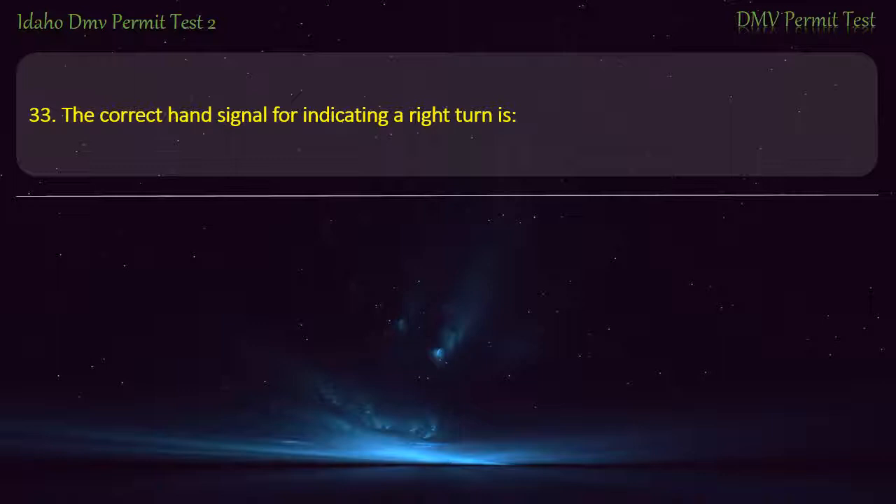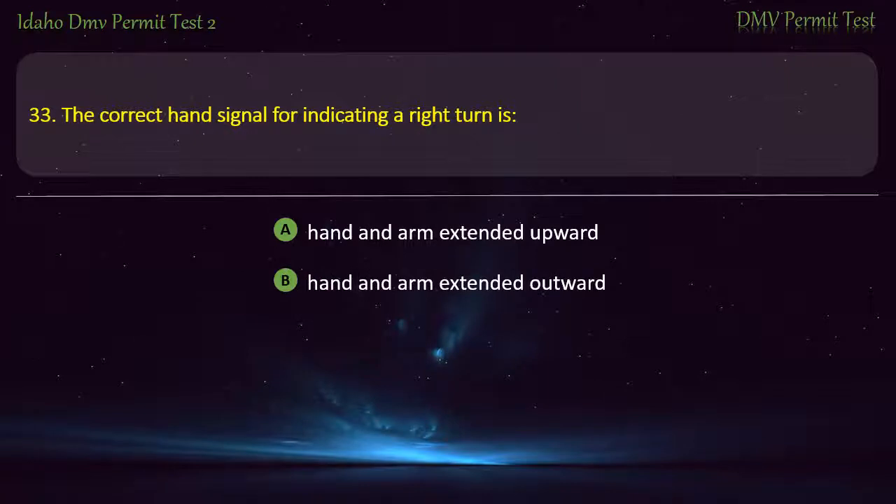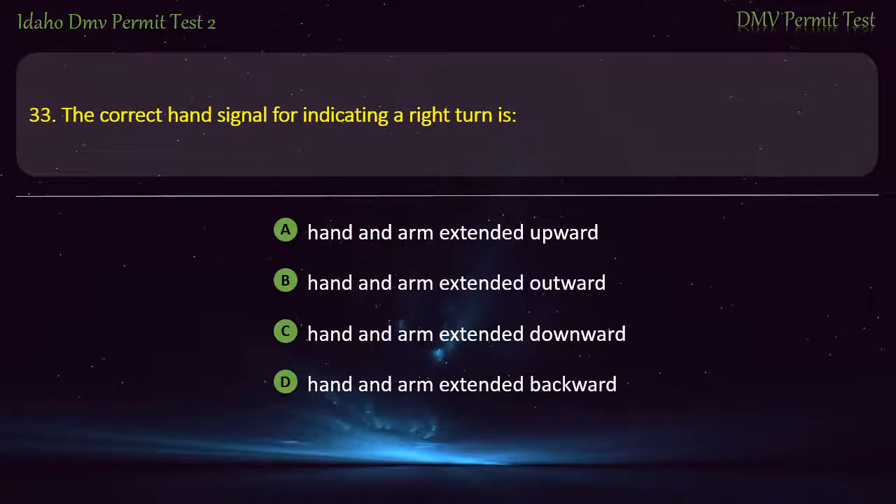Question 33. The correct hand signal for indicating a right turn is: A) Hand and arm extended upward, B) Hand and arm extended outward, C) Hand and arm extended downward, D) Hand and arm extended backward. Answer: Hand and arm extended upward.